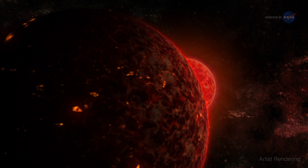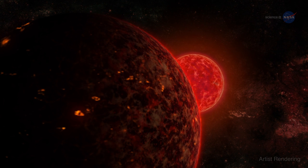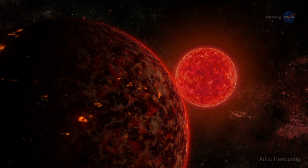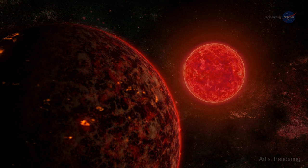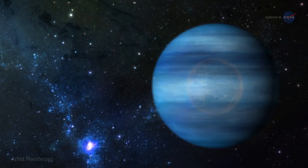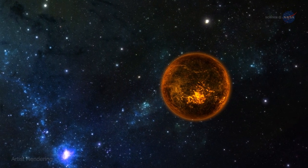Systems like GJ 436b could explain the existence of so-called hot super-Earths. Hot super-Earths are larger, hotter versions of our own planet. Space telescopes such as NASA's Kepler and the French-led Corot have discovered hundreds of them orbiting distant stars. The existence of the behemoth suggests that hot super-Earths could be the remnants of warm Neptunes that completely lost their gaseous atmospheres to evaporation.